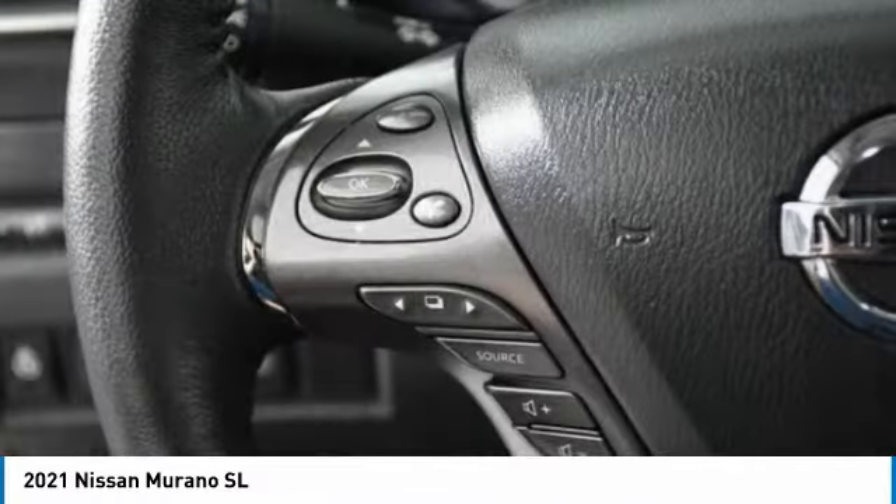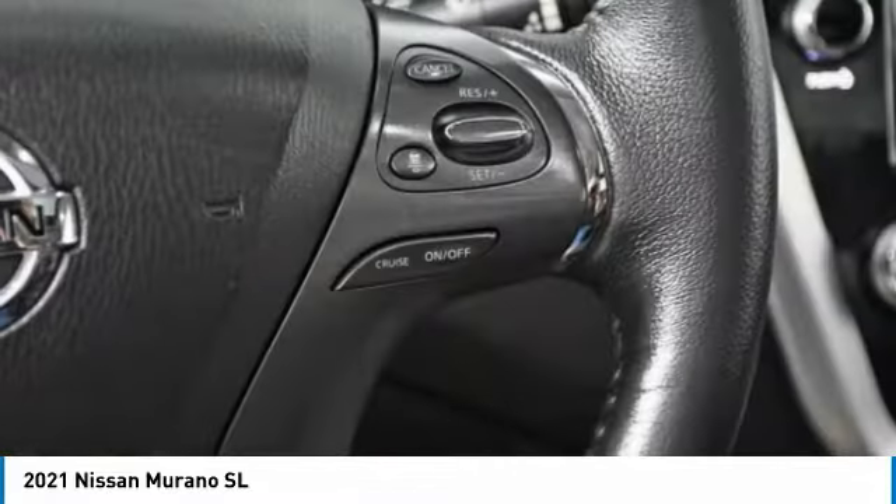This vehicle has less than 9,000 miles. Here are some of this vehicle's great options: heated mirrors,